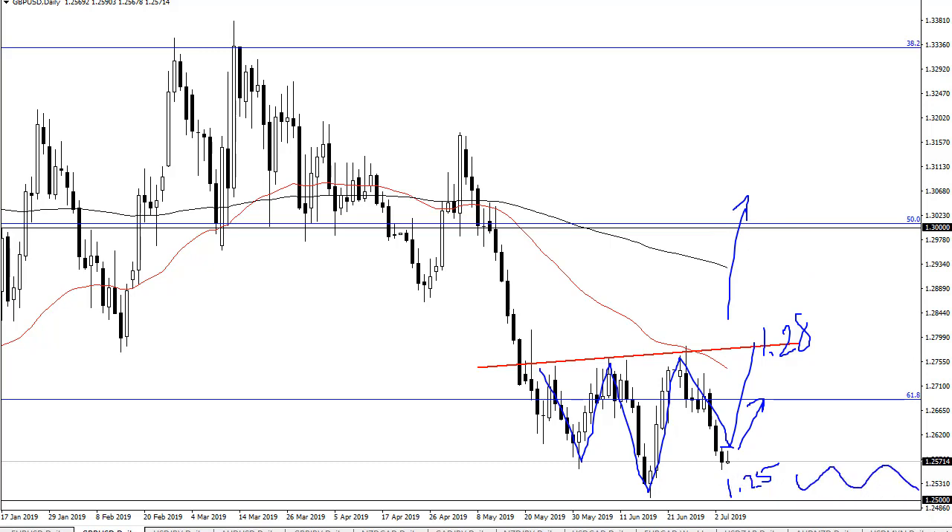However, if we don't, I think we're just going to kind of meander here right around 1.25 and probably reset for next week, trying to figure out where to go from there. It really comes down to: are traders paying attention to the Federal Reserve, or are they paying attention to Brexit?